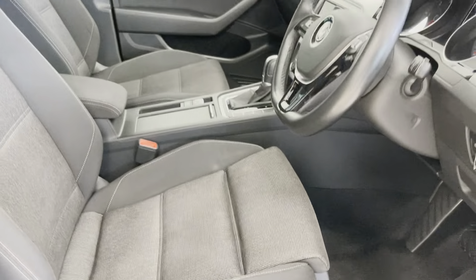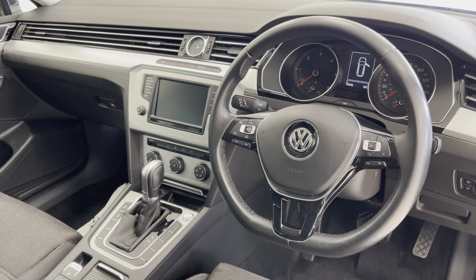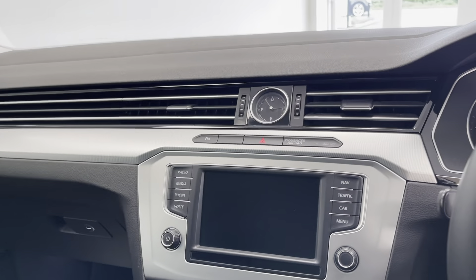Further features include electric lumbar support, a multi-function steering wheel, DAB radio, and automatic rain sensing wipers, among much more.